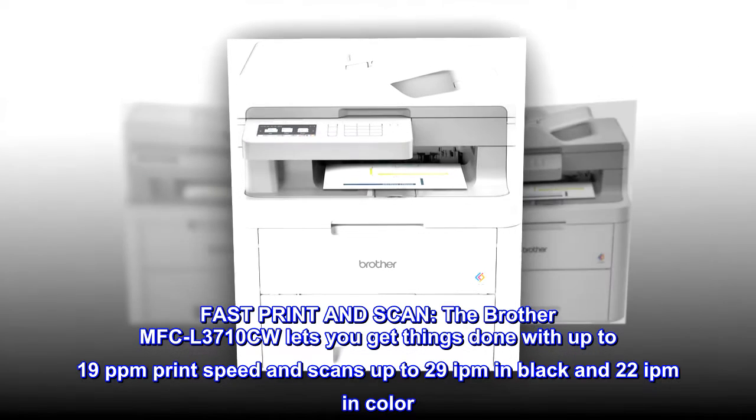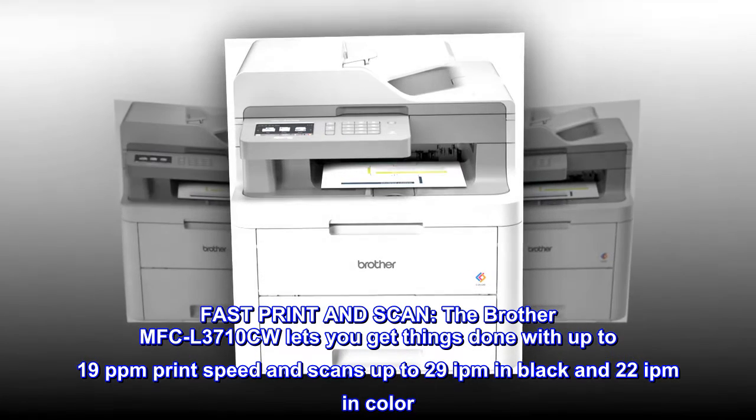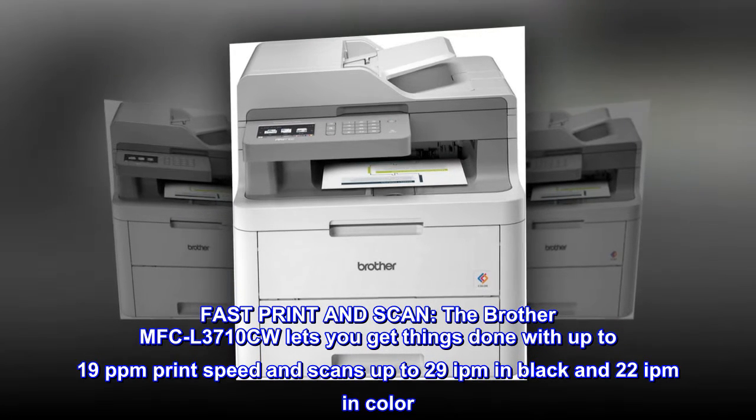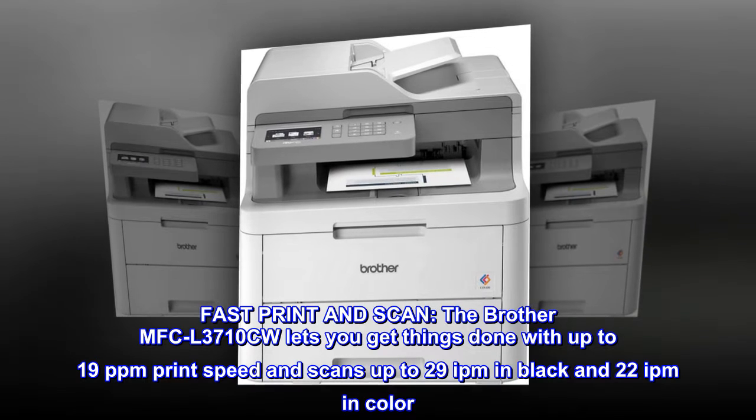Fast print and scan. The Brother MFC-L3710CW lets you get things done with up to 19 ppm print speed and scans up to 29 ppm in black and 22 ppm in color.